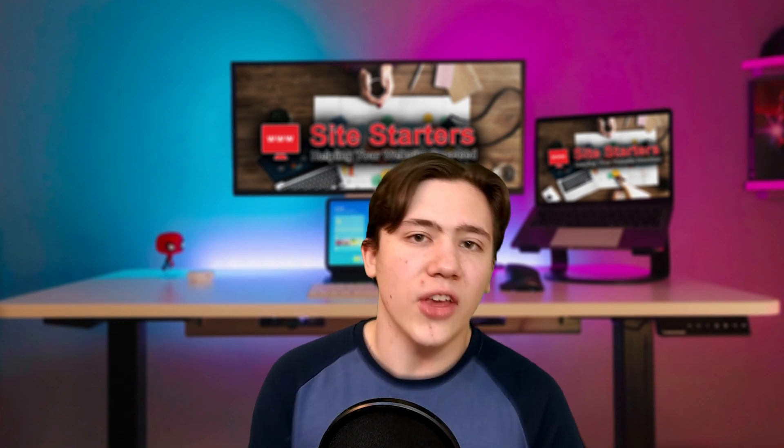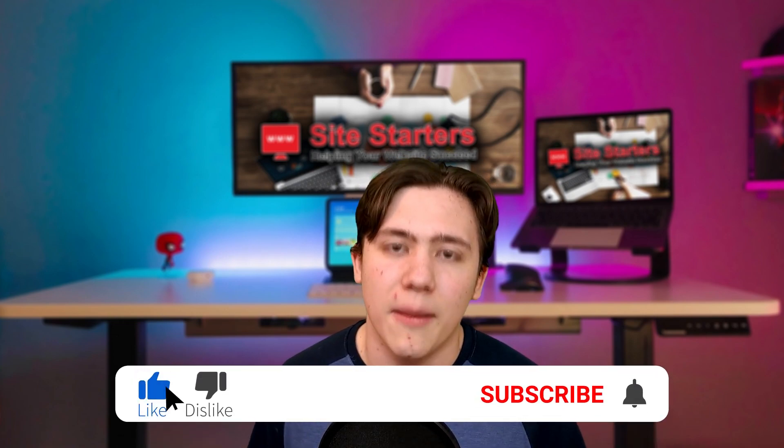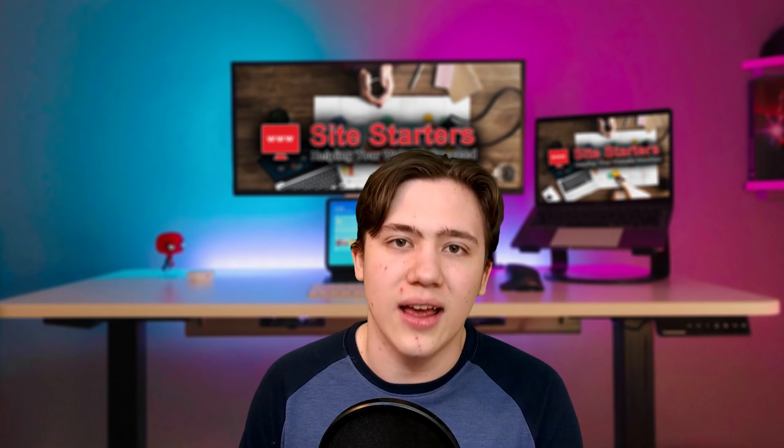Well, that's been it for today. Thank you so much for watching, and remember, if you enjoy my content, leave a like, subscribe, and hit the notification bell so every time I upload you are notified. Thanks for watching, till next time, and have a great day.